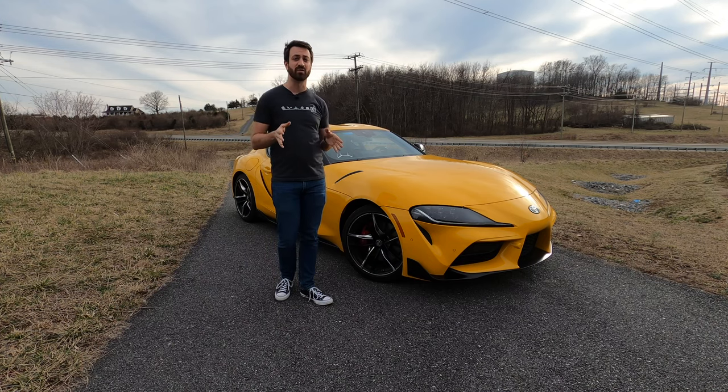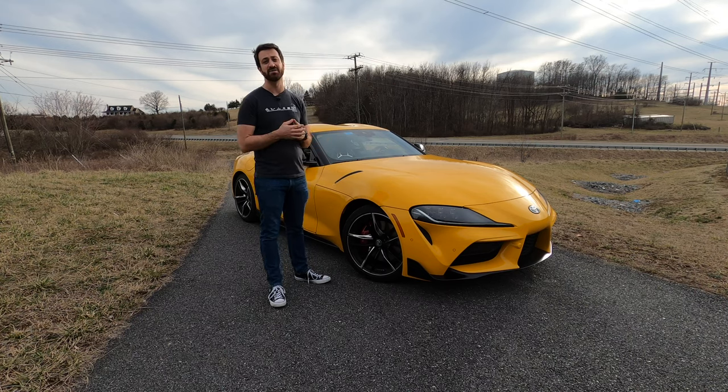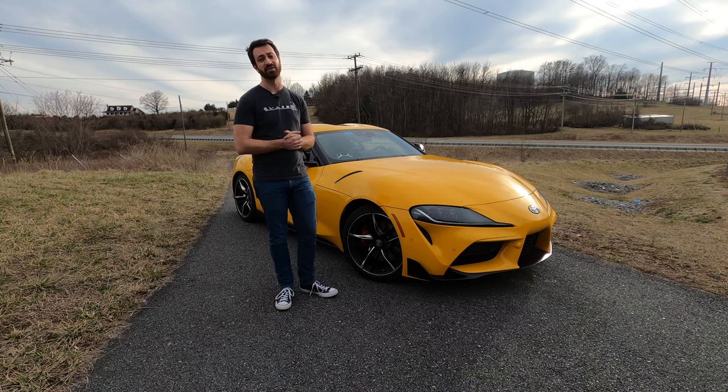Before we get into too much more about this 2021 Supra, please take a second, subscribe to the channel, and be sure to turn that bell on so that you get notifications when we review more cars. We have a lot more exciting things coming down the pike, and we would love to share them with all of you.